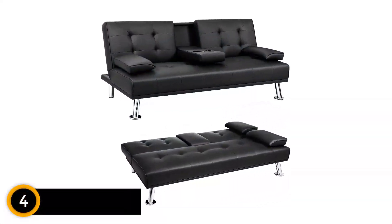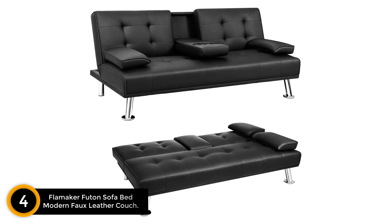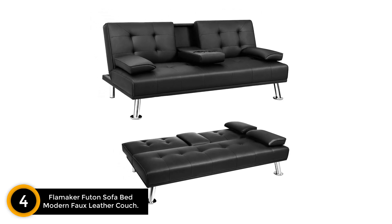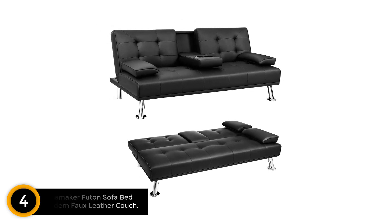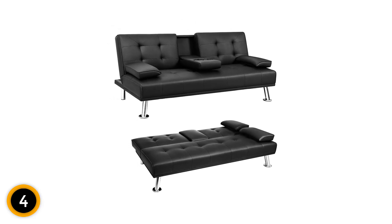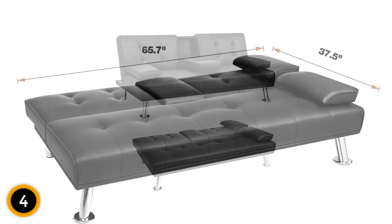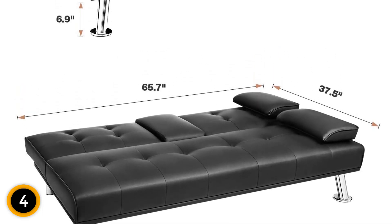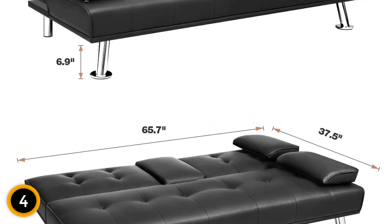Moving on at number 4: Flammaker Futon Sofa Bed Modern Faux Leather Couch. For years, futon beds have been a hit in dorm rooms, efficiency apartments, and other places where floor space is at a premium. The Flammaker Futon offers a sleek faux leather finish and serves as a 65-inch long sofa when not in use as a bed.